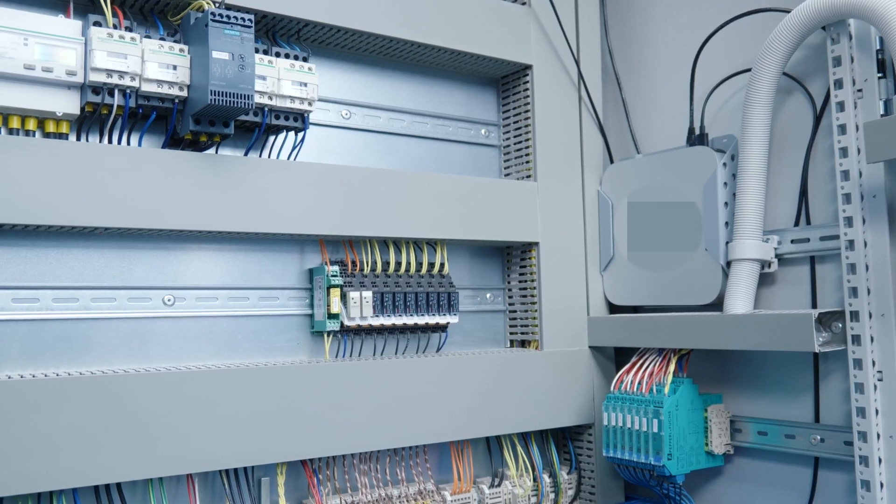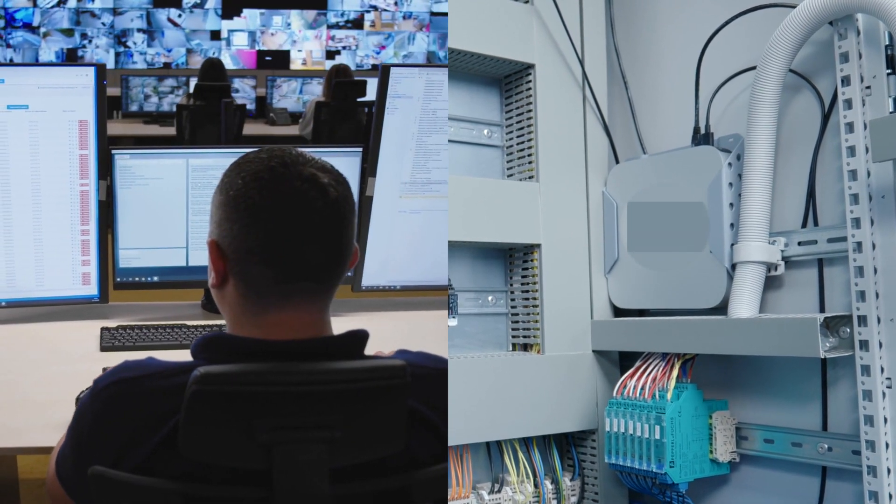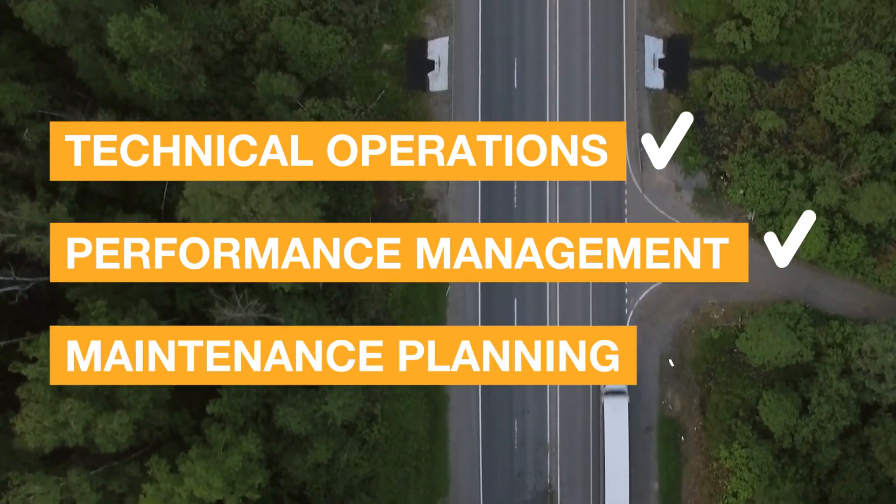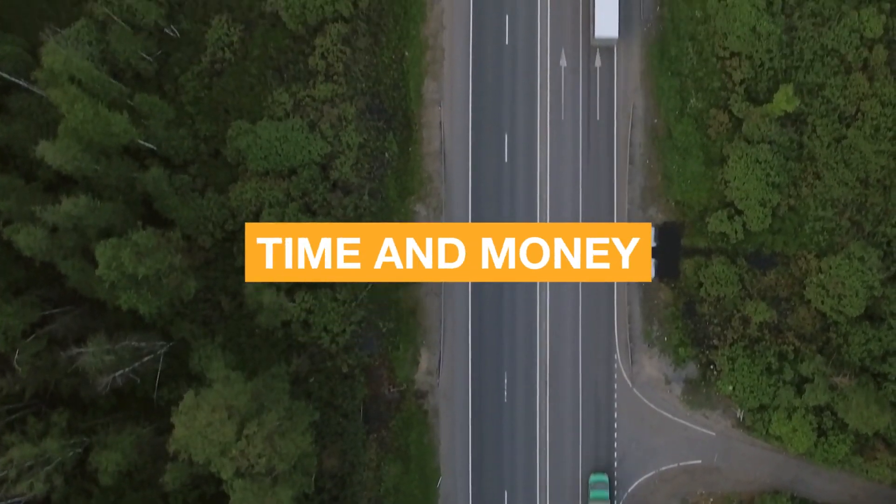With this remote monitoring system, Likol takes over the technical operation, performance management, and maintenance planning, saving you time and money.